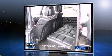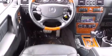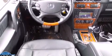Mercedes-Benz prioritized fit and finish as evidenced by leather upholstery, heated and ventilated seats, automatic temperature control, and power seats.